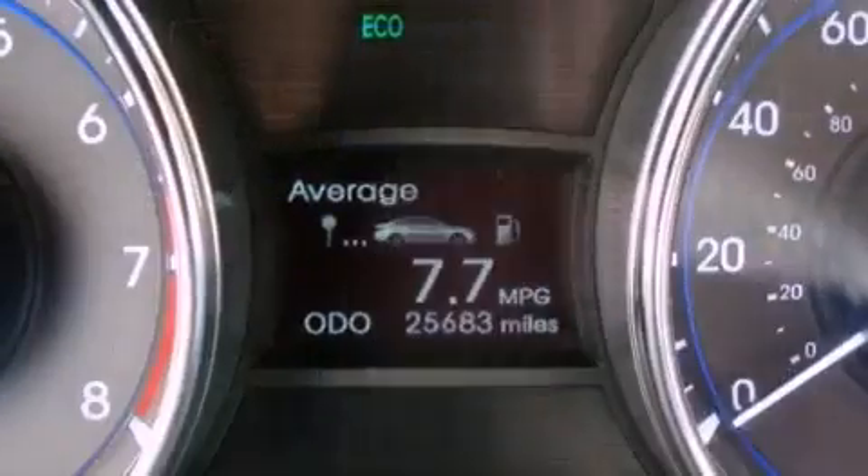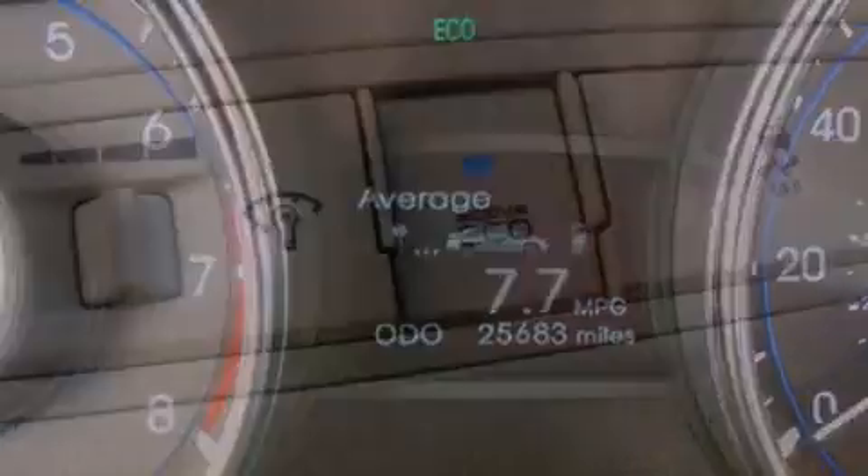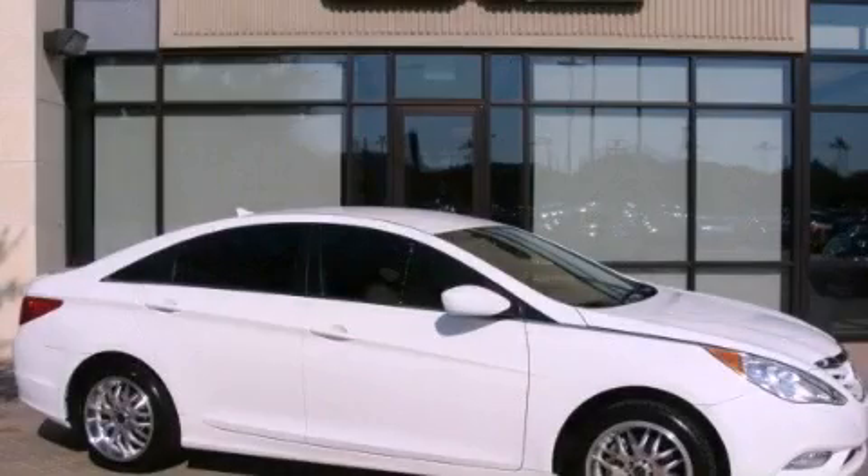With an EPA estimated rating of 35 miles per gallon on the highway, fuel efficiency is still high on the list of priorities. Call now to find out how you can own this breathtaking vehicle.